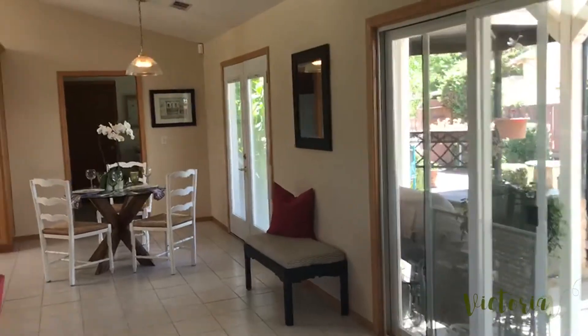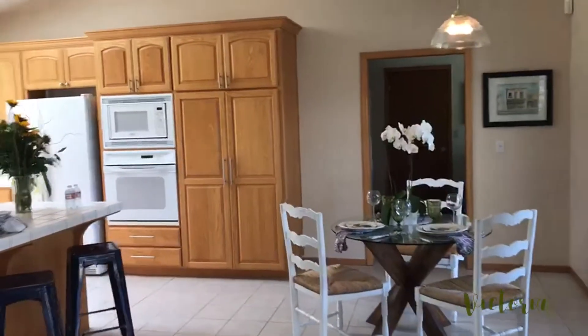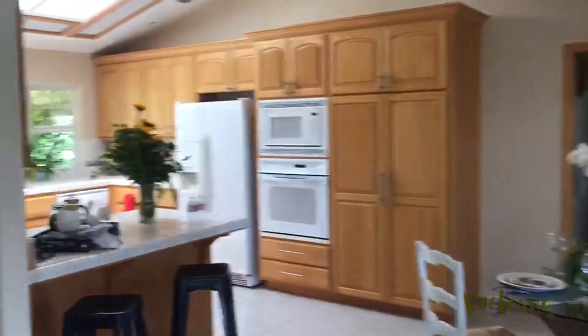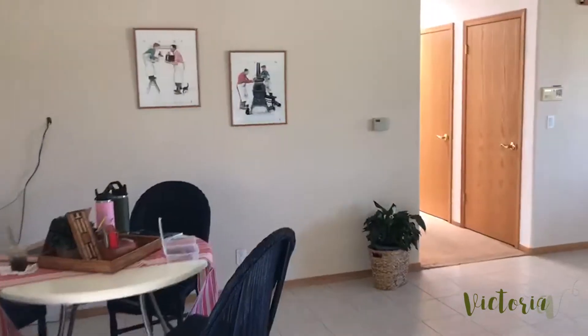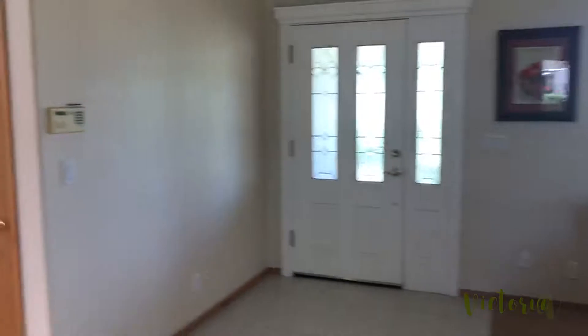Happy Sunday everybody, it's a hot day, the real estate market is hot, and I am here at my ranch listing in North Gilroy. It is two homes on one two-and-a-half acre lot — light and bright. This main house...